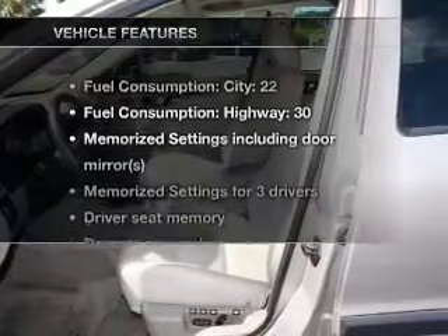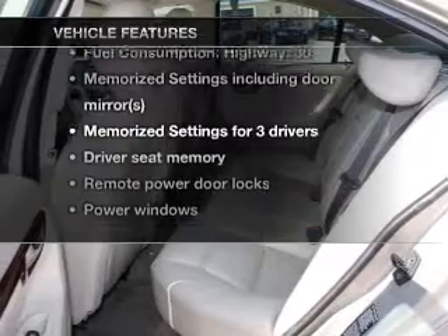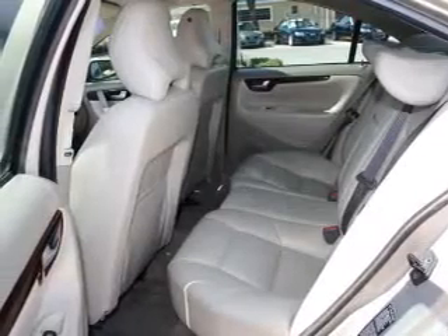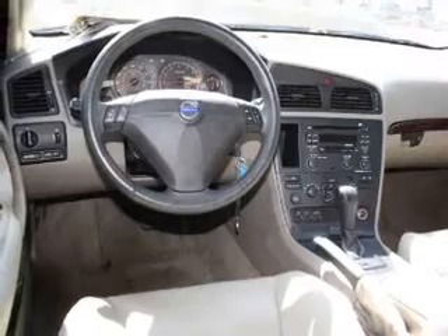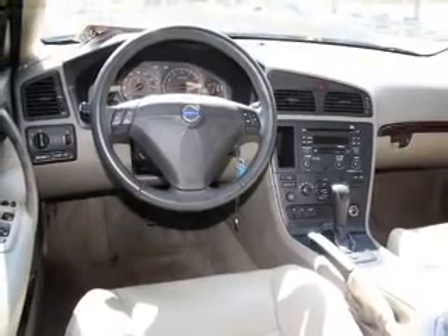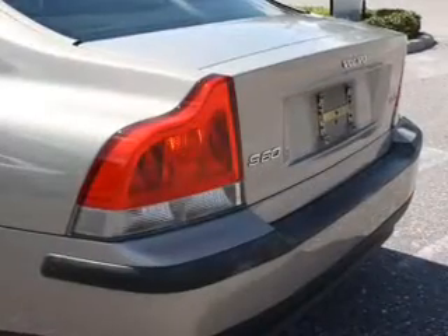And with these notable features, you won't want to miss out on the opportunity to own this amazing ride. Air conditioning. Power door locks. Power windows. Power steering. Cruise control. Power mirrors. An alarm system. An AM FM stereo with a CD player.